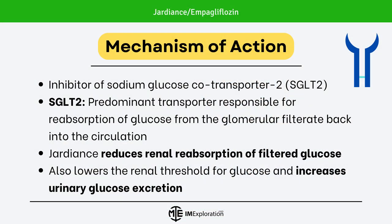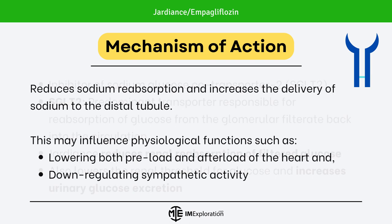Let's dive in. Starting with the mechanism of action, Jardians is an SGLT2 inhibitor. Sodium glucose co-transporter 2 is the predominant transporter responsible for reabsorption of glucose from the glomerular filtrate back into the circulation. Jardians reduces renal reabsorption of filtered glucose, lowers the renal threshold for glucose, and increases urinary glucose excretion. It also reduces sodium reabsorption and increases delivery of sodium to the distal tubule, which may influence physiological functions such as lowering both preload and afterload of the heart and down-regulating sympathetic activity.